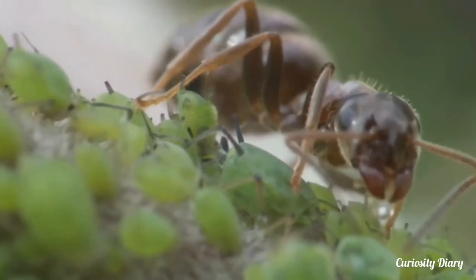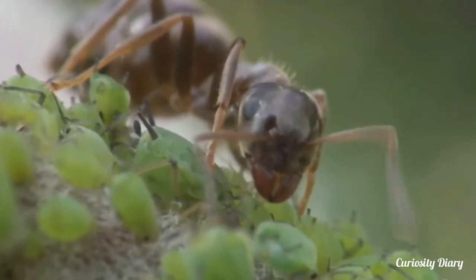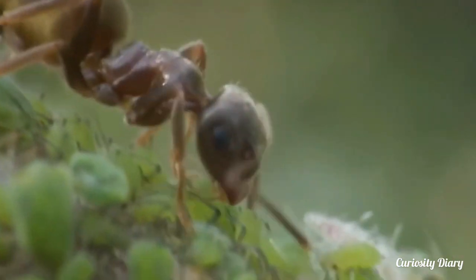Black garden ants eat anything from leftovers, soft fruits, and seeds, to other small insects. Fascinatingly, they can also frequently be seen farming honeydew from aphids around gardens and vegetation.